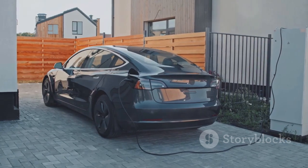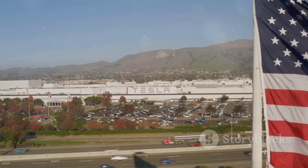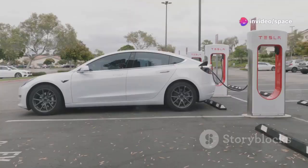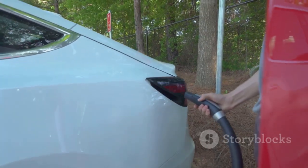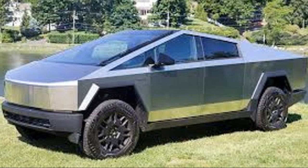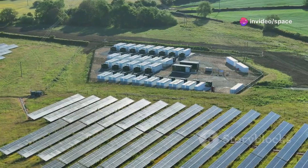The Cybertruck 2.0 isn't just about performance and technology — it's also about sustainability. Tesla has always been committed to reducing our reliance on fossil fuels, and the Cybertruck 2.0 takes that commitment to a whole new level. It's all electric: no gas, no emissions, just pure electric power. The truck is rumored to have bi-directional charging capabilities, meaning you can use it to power your home during a blackout or even send energy back to the grid. Tesla is also increasingly using recycled materials in their vehicles, and is investing heavily in renewable energy, from solar panels to battery storage solutions.